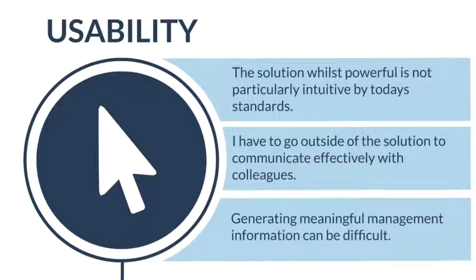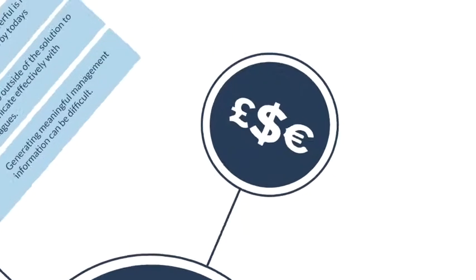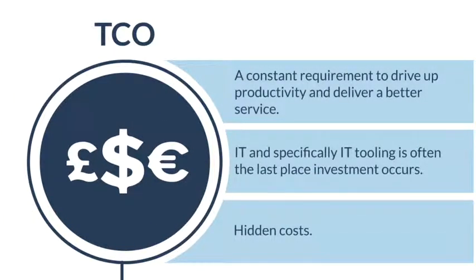The fifth area is the cost of ownership. In today's environment, costs are always under scrutiny. Each of the challenges identified so far adds to the cost of ownership when dealing with a service management solution. There is a constant requirement inside businesses to review and ensure efficiency while mitigating unnecessary costs. As an organization, Hornbill has tried to take that into account when putting together our solution and offering, making sure there are no hidden costs and that customers have a clear understanding of the overall costs of a Hornbill solution.